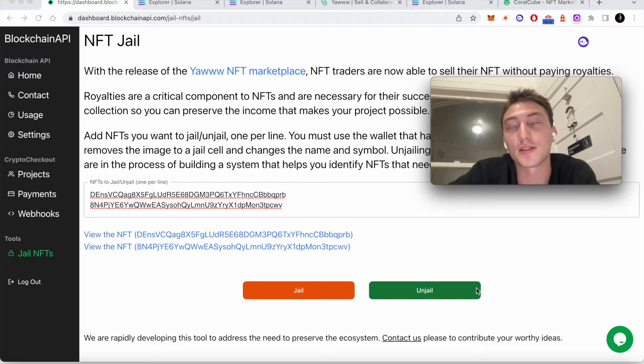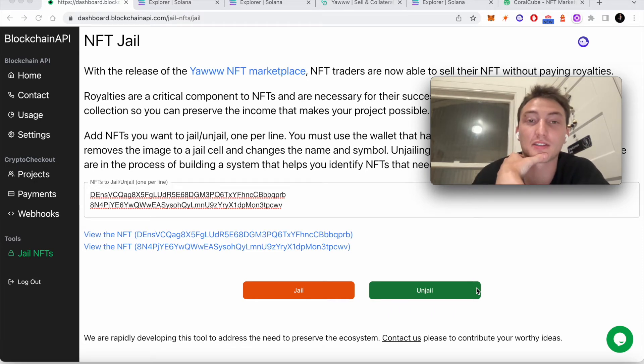In that case, some royalties are as high as 10%. If the NFT is $3,000, that's $300 that a person could save by going to your marketplace and buying an NFT there. And that means I can sell my NFT more quickly because I can price it lower than all the other NFTs on Magic Eden.